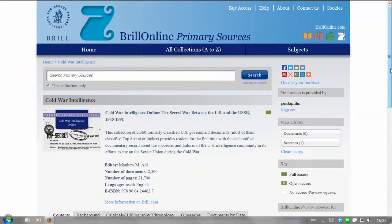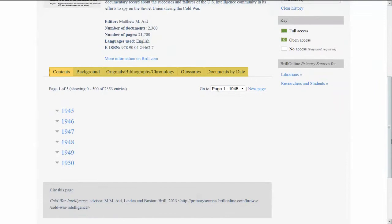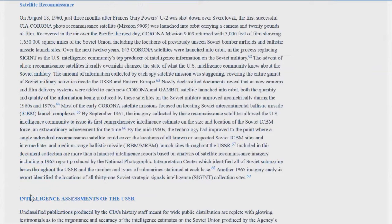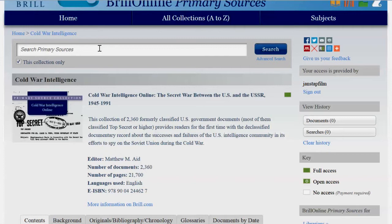On the opening page, there are five tabs which will help you navigate the documents. By clicking on the background tab, you will find an introduction in which Matthew Aide shares his extensive knowledge of this field, helping you to better understand the documents in their historical context.